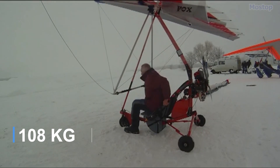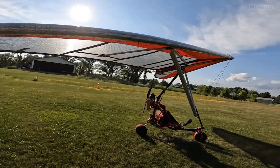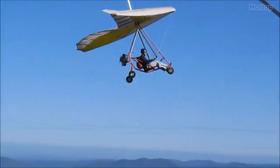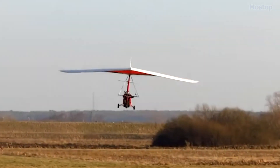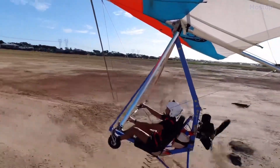The aircraft is designed with a focus on simplicity, lightness, and affordability. It features a cable-braced, hang-glider-style high wing, weight-shift control system, and an open single-seat cockpit without a fairing. The tricycle landing gear lacks wheel pants, and the engine is mounted in a pusher configuration.